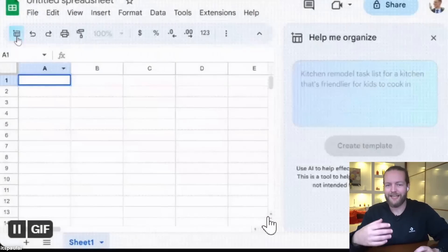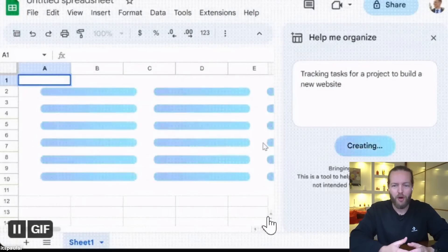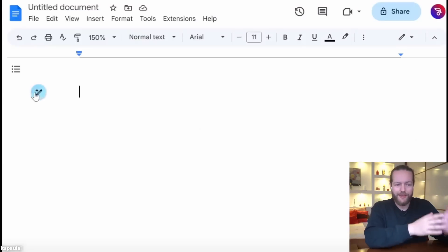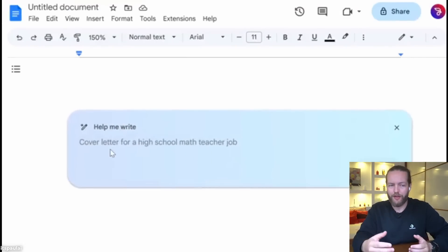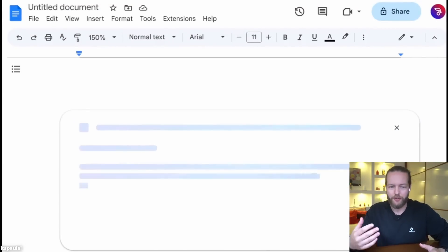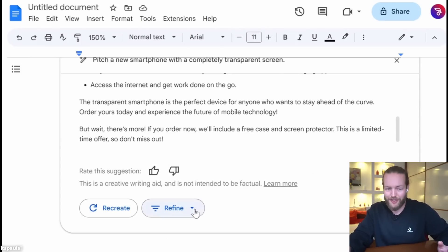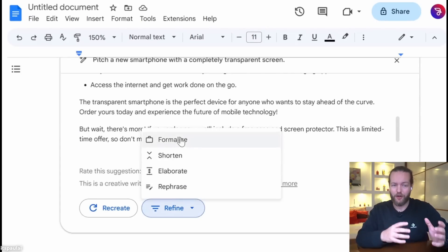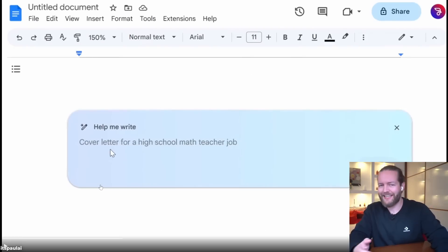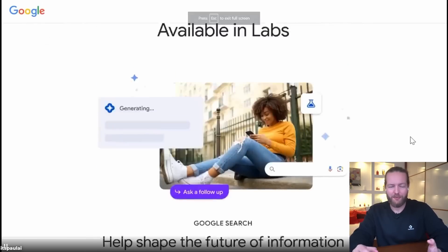You can just click on 'Help me organize' and see tracking tasks for a project to build a new website — just like that, all the data is generated. This is also available in Google Docs, where it can help you write, for example, a pitch for a new smartphone with a transparent screen. You can then formalize, shorten, elaborate, and insert it directly.